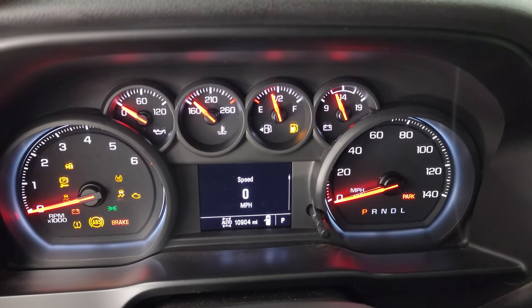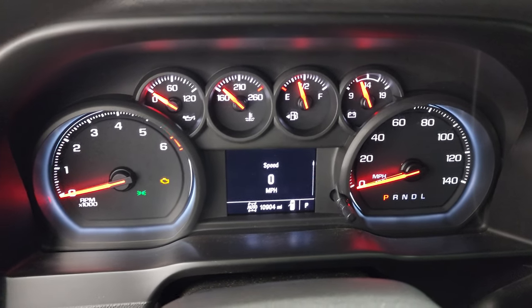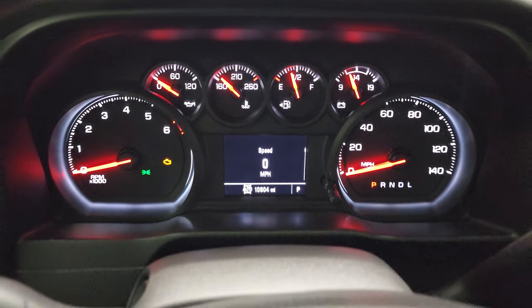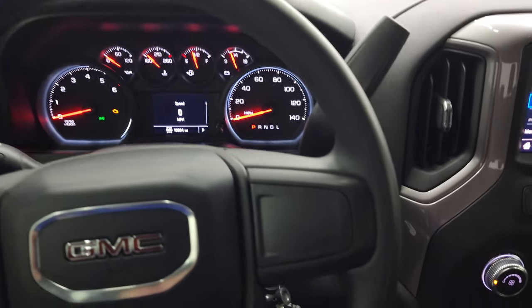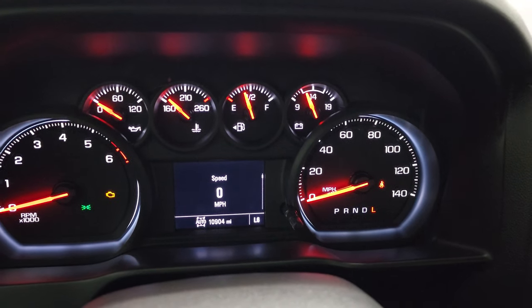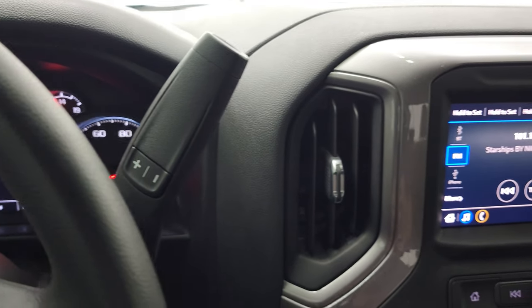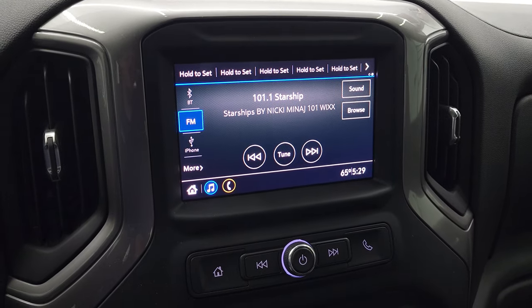This one has 10,904 miles with a digital speedometer. The instrument cluster is very nice and clean, and the steering wheel is in great shape. It has a 6-speed automatic transmission with the optional tap shift.